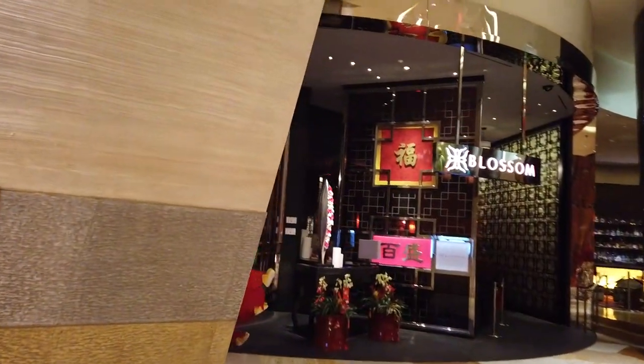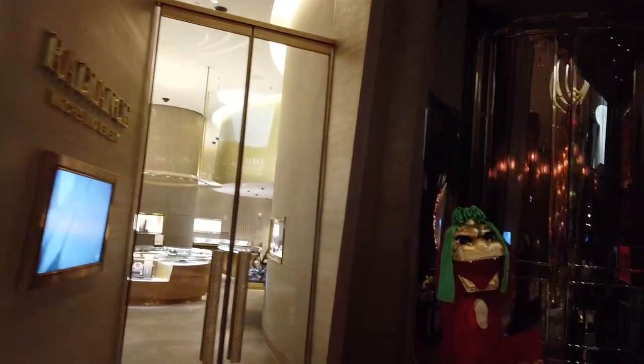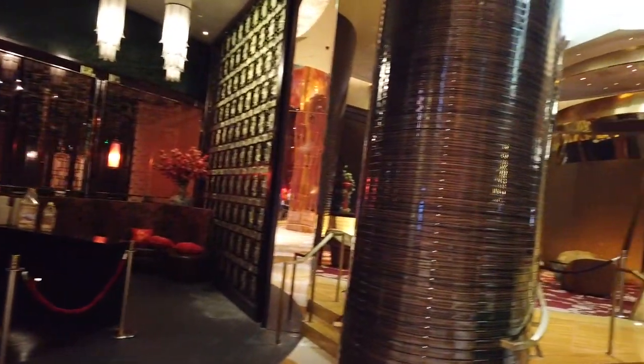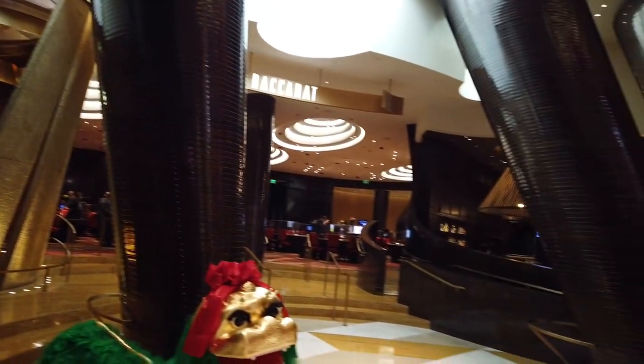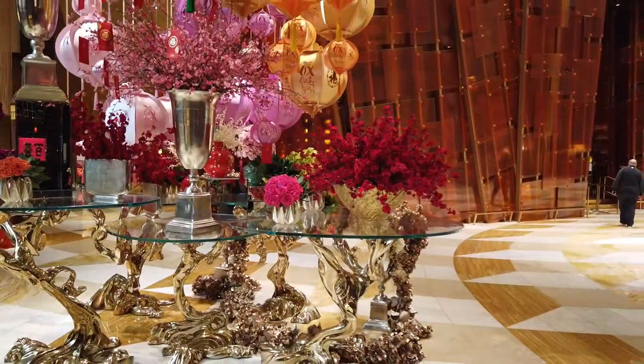We're also featuring the Blossom Restaurant back here — this is part of the hotel I never really go to. They also have the Baccarat Lounge back here, and more importantly, this lovely Lunar New Year display.